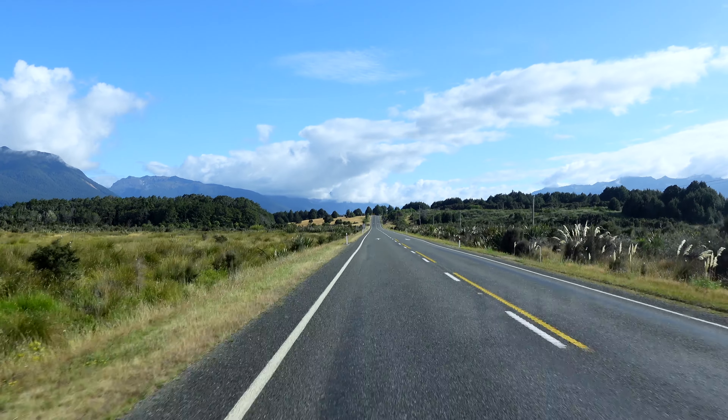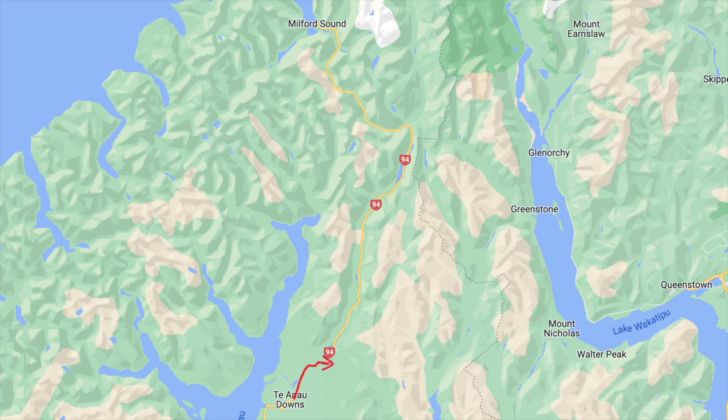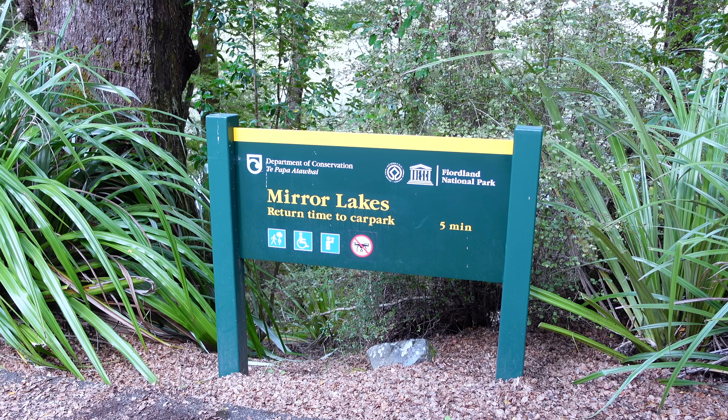Our first stop on the Milford Sound Road — Mirror Lake. Hopefully today the weather is nice so we should be able to see a cool reflection.